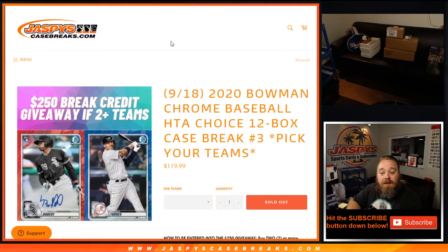Hi everybody, Sean with JaspiesCaseBreaks.com. We just finished up the 2020 Bowman Chrome Baseball HTA Choice 12-box Case Break, Pick Your Team number three. I was so excited with how the break went, I totally forgot to give away $250 in break credit.